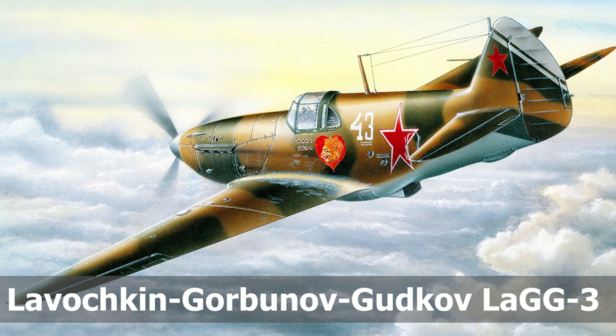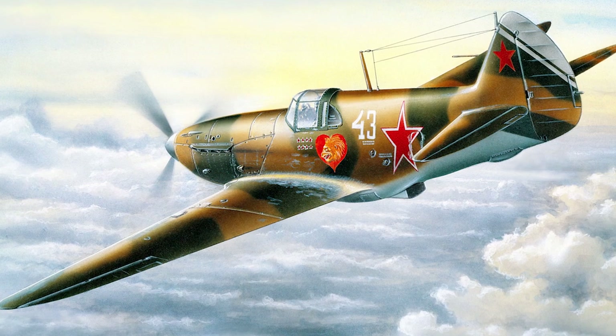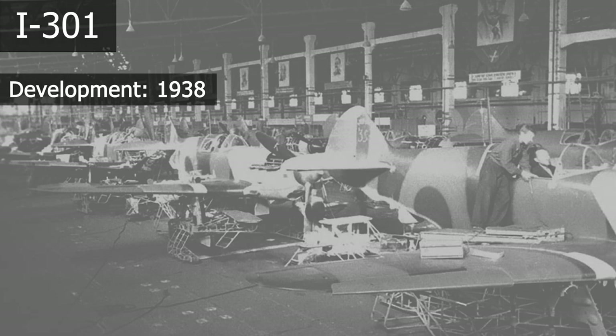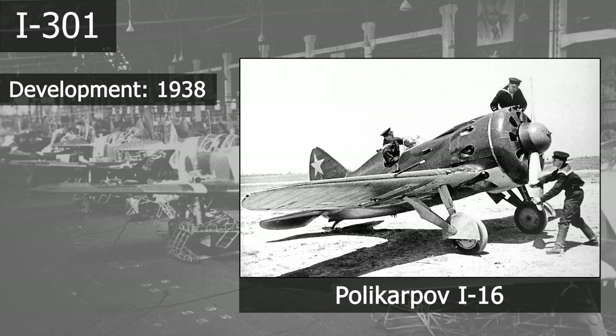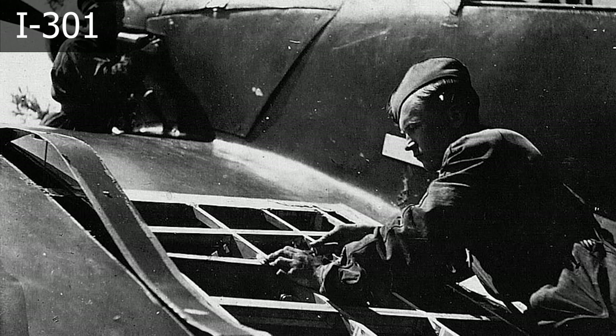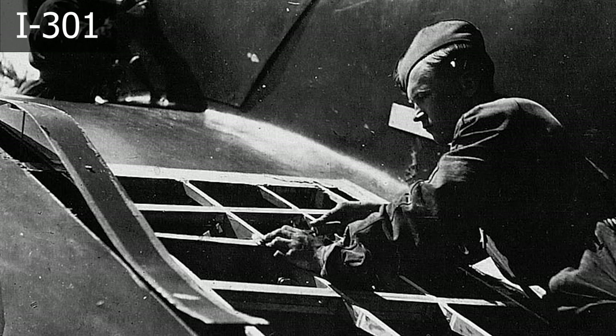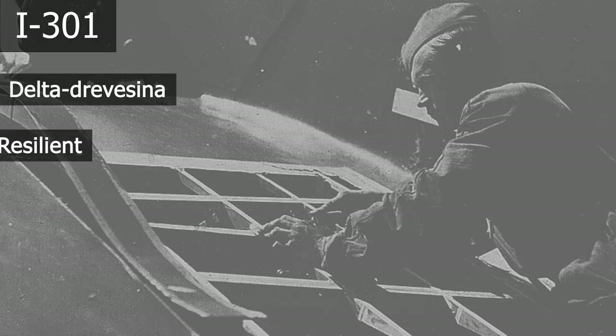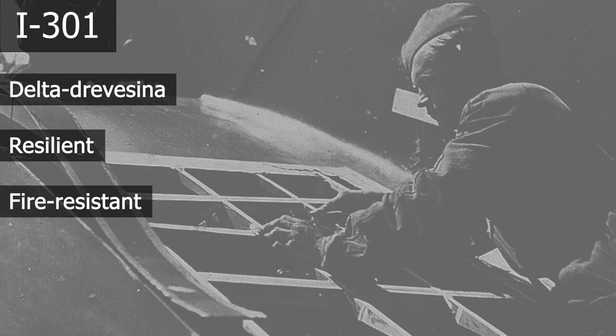The Lavochkin-Gorbunov-Gudkov LaGG-3 was a single-engine Soviet fighter and one of the backbones of the Soviet Air Force during the Great Patriotic War. Development began in 1938 under the name I-301, with the main goal of replacing the evergreen I-16. Due to the shortage of light alloys and steel in the Soviet Union, it was designed to be predominantly made of wood — more precisely, delta-drevzina, a special chemically improved plywood that gave it a high degree of resilience and fire resistance. As it placed very low strain on strategic materials and promised good performance, the project quickly became popular.